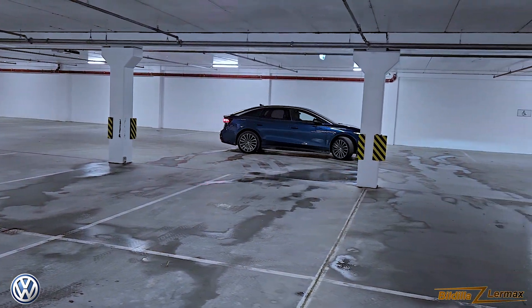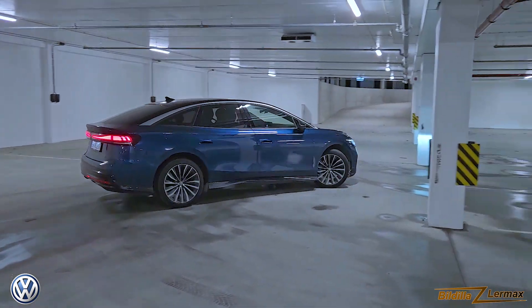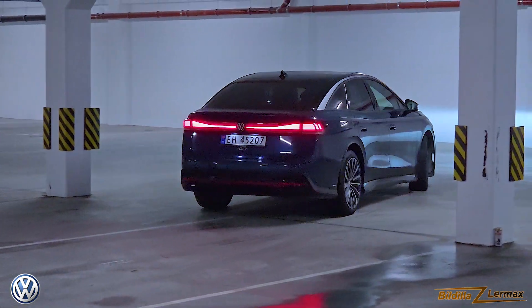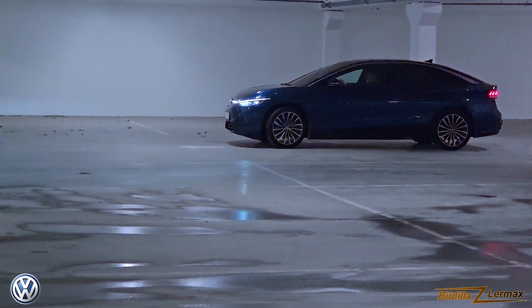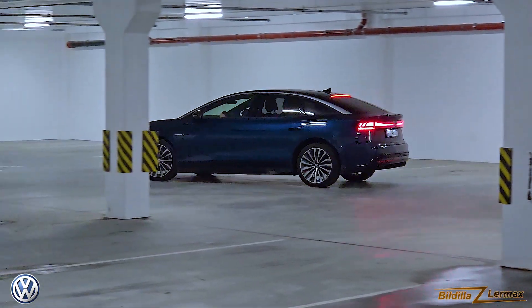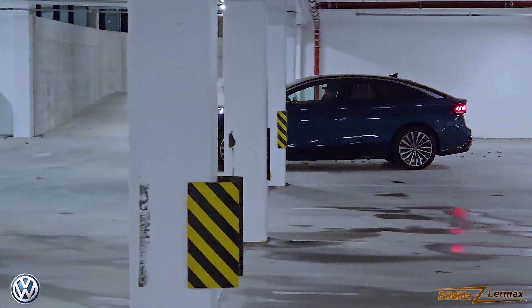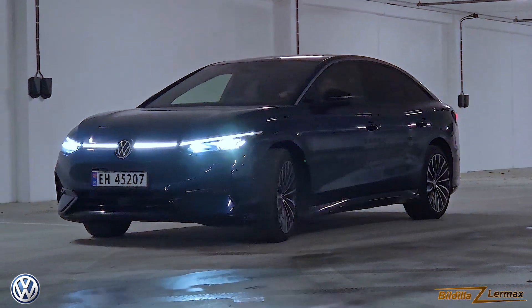There is a station wagon coming. That one is also supposed to be available with four-wheel drive — it's coming during the year. And that I think would be the car for the Norwegian market, because in Norway most Passats and similar cars were station wagons. When they come with that and with four-wheel drive, it'll be an easier thing to sell in Norway. But today SUVs with four-wheel drive and higher cars are more or less taking the market, so we'll have to see.